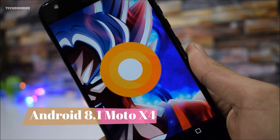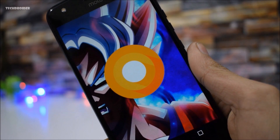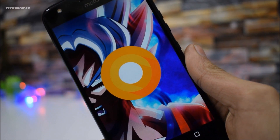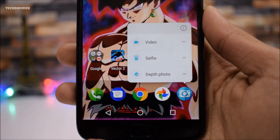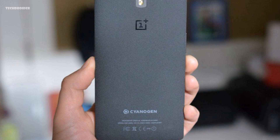Good news for Moto X4 users: Motorola has released Android 8.1 release notes for the Moto X4, and I think in a few weeks you'll see 8.1 on your smartphones. Also, the March security patch is now available on Project Fi and Verizon for the Moto X4, and most likely other carriers will get it soon.